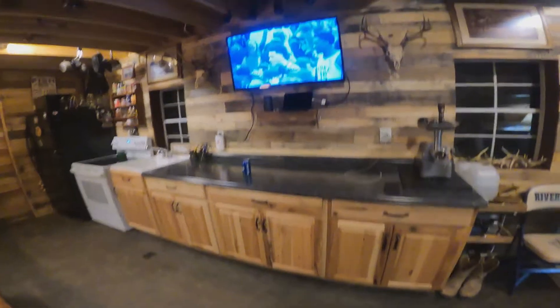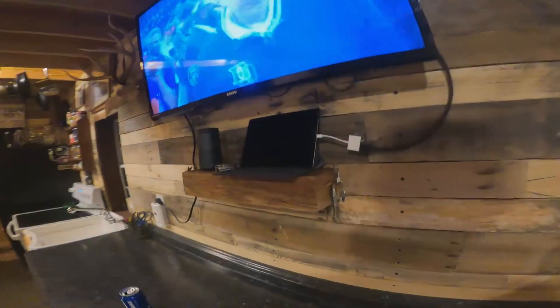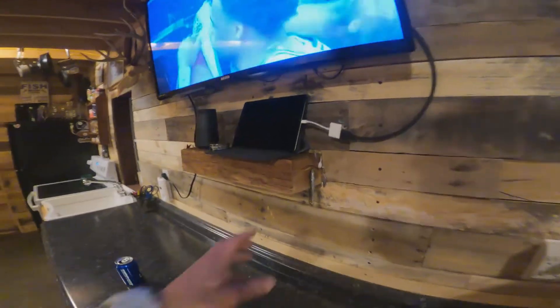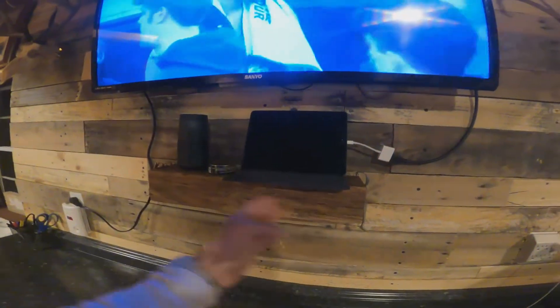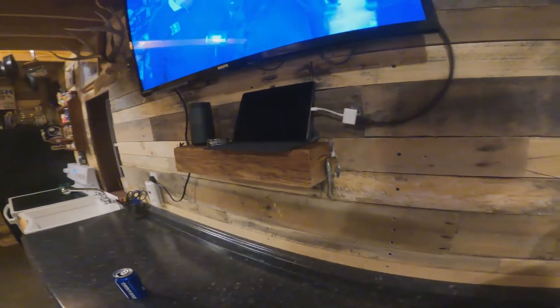Now this TV and my first ever floating mantle I've ever done — this is an old railroad tie. We've actually had this railroad tie since I was a kid. Cut it down into a little piece, sanded it down, and made a little floating mantle. Turned out really nice.